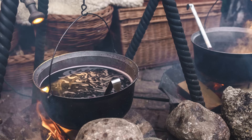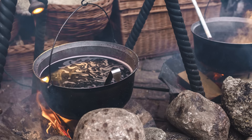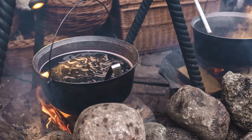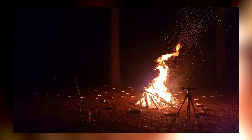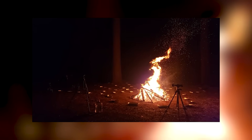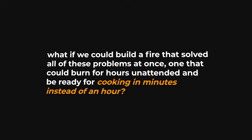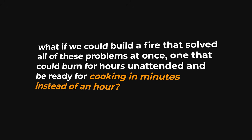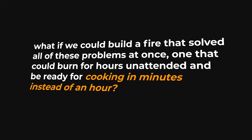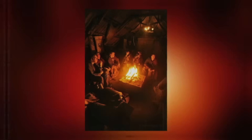They require constant attention, because ten minutes of neglect can mean a dying fire. And perhaps most dangerously, they spread — embers fly, flames jump, and in a forest, a campfire is always one gust of wind away from disaster. So the Swedish soldiers asked themselves a simple question: what if we could build a fire that solved all of these problems at once, one that could burn for hours unattended and be ready for cooking in minutes instead of an hour?